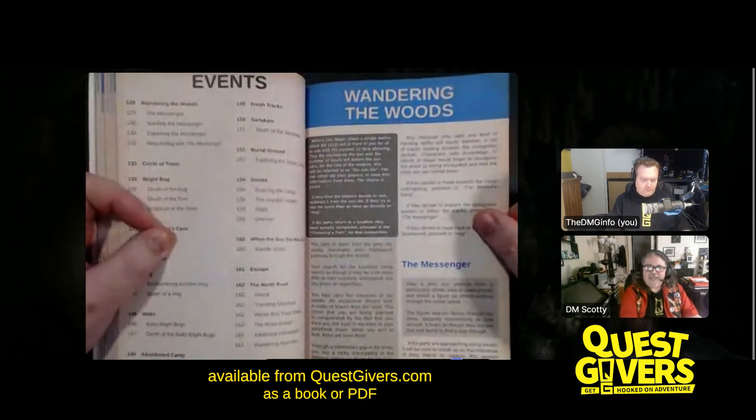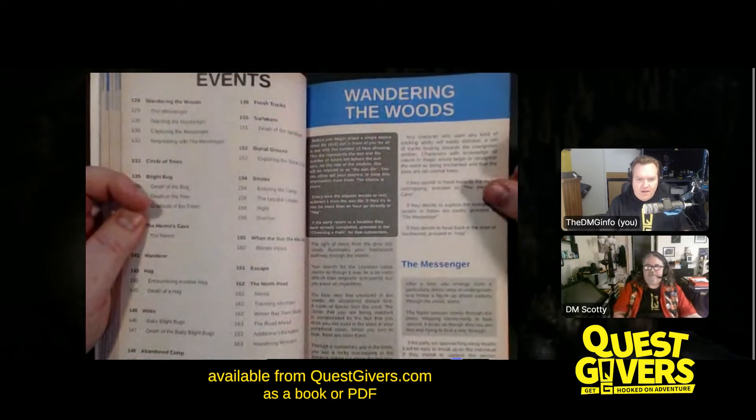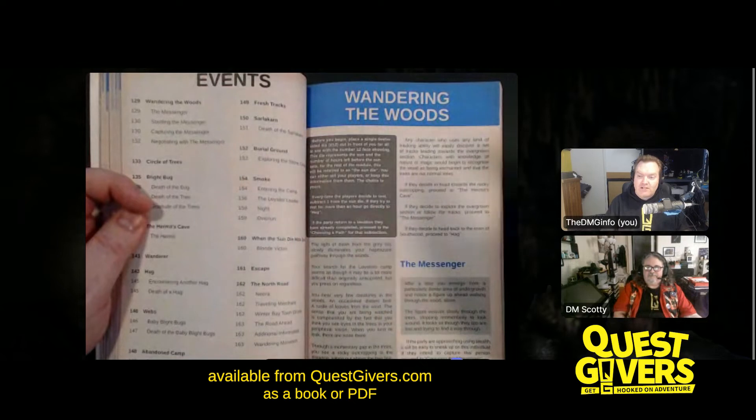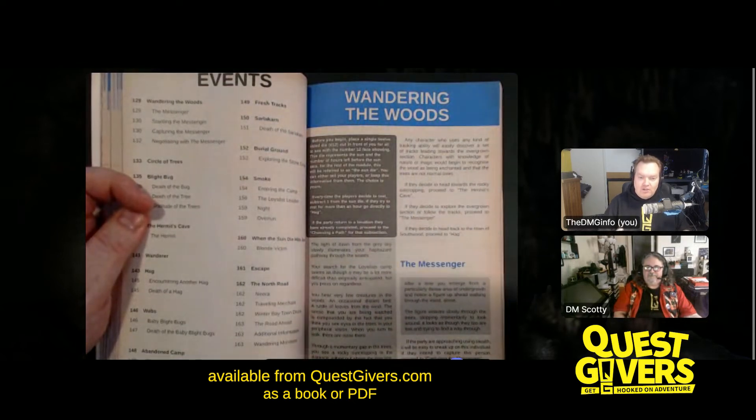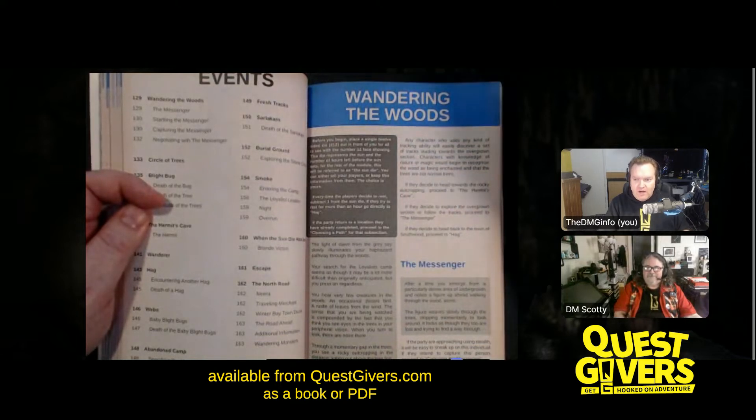We do an interesting mechanic in this module — the sun die. It tracks the time of day. Each event tells you how much to add to the sun die. If the players are taking too long, they're running out of time. At the end of the module, if they've got time left, there are certain things they can get. If they've run out of time, there's a whole section of crucial things they miss. It's a wonderful mechanic — when you have the die out in front of you, the characters know something is going to happen.